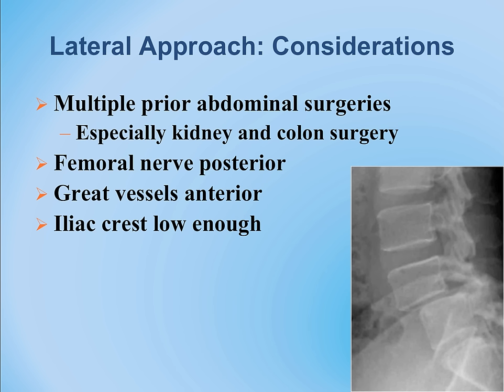In most cases the L4-5 level is accessible with the lateral approach, but L5-S1 remains the problematic level for this surgery.